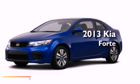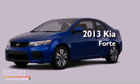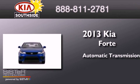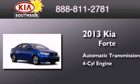This is a brand new 2013 Kia Forte. This four-door sedan has an automatic transmission and an inline four-cylinder engine.